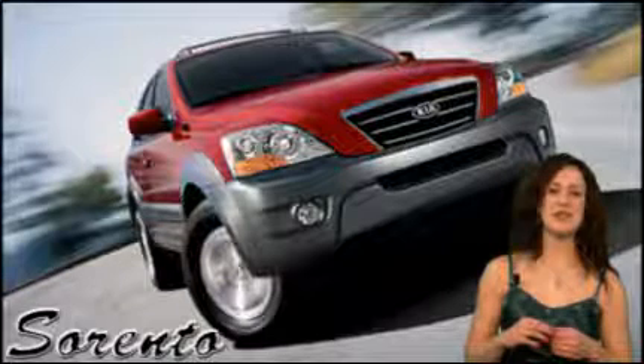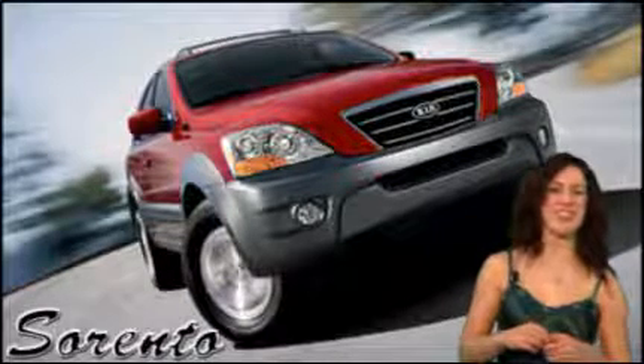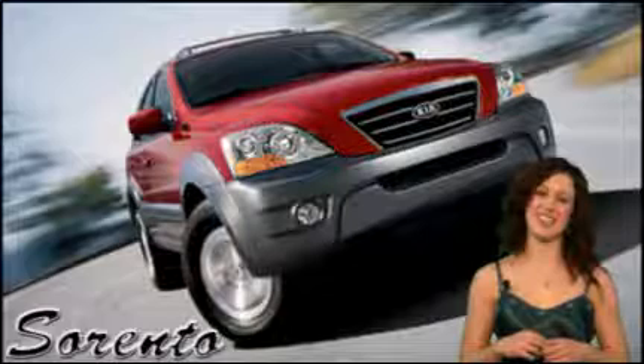Now you can hit the road in style and with peace of mind — the new 2010 Kia Sorento.